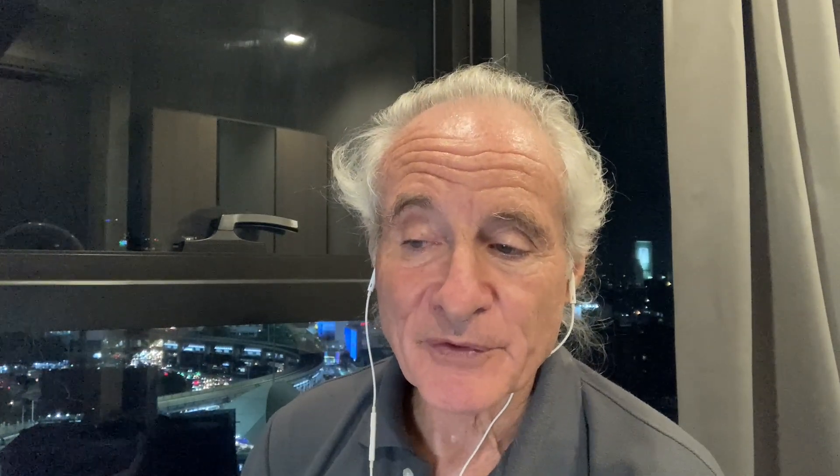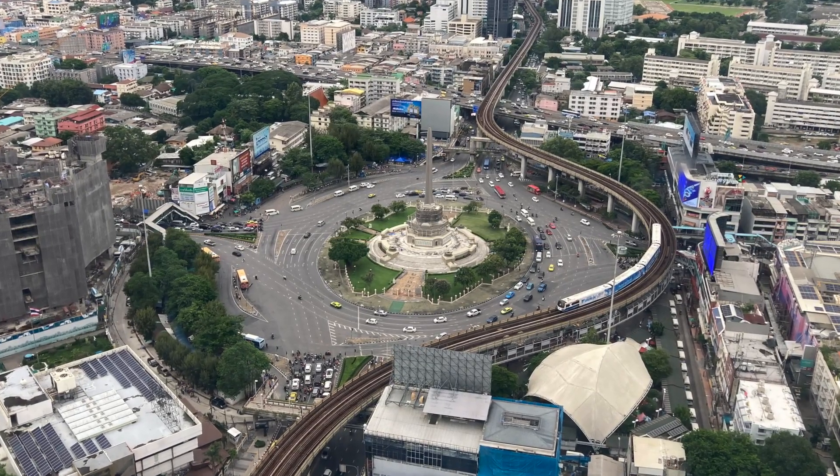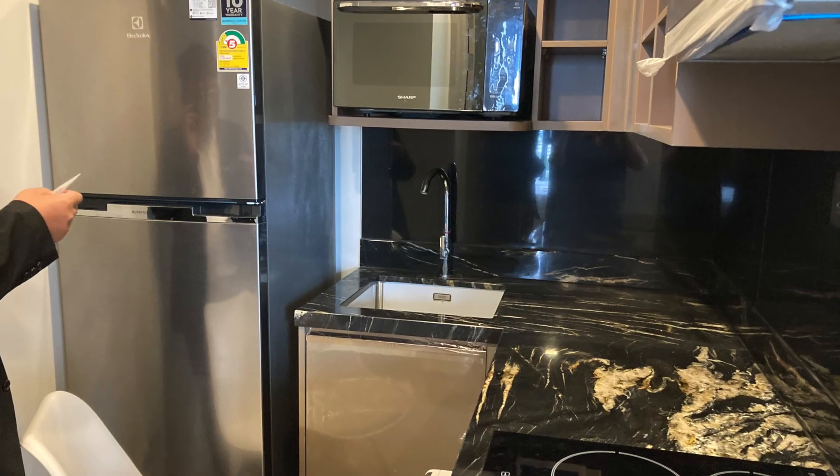Last month, I decided to try living in Bangkok, and I found a beautiful two-bedroom condo for rent right at the Victory Monument BTS station. Now that I've been here for about a month, I can report that I'm quite happy here.